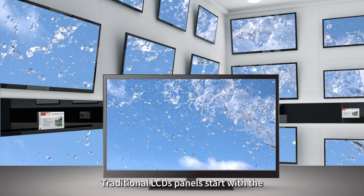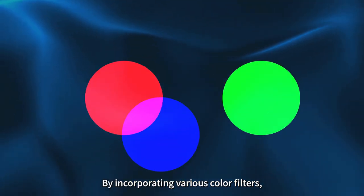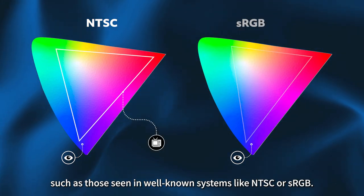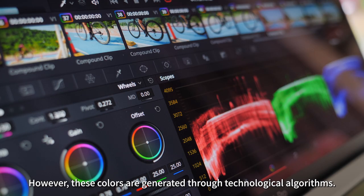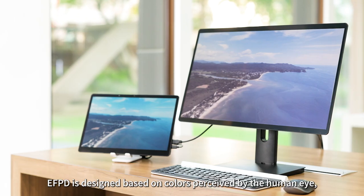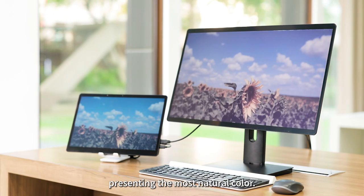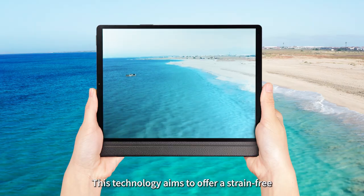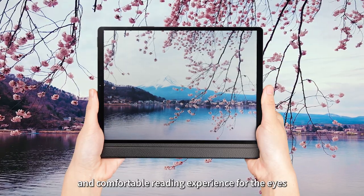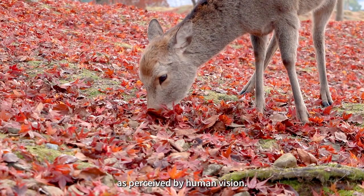Traditional LCD panels start with RGB primary colors and, by incorporating various color filters, create a gamut of colors such as those seen in well-known systems like NTSC or sRGB. However, these colors are generated through technological algorithms. Eco-friendly paper display is designed based on colors perceived by the human eye, presenting the most natural color. This technology aims to offer a strain-free and comfortable reading experience while accurately reproducing the most authentic colors as perceived by human vision.